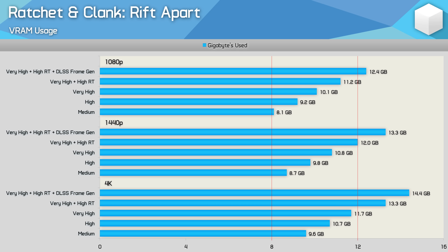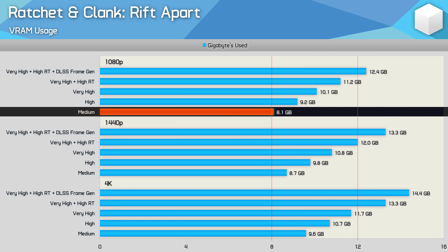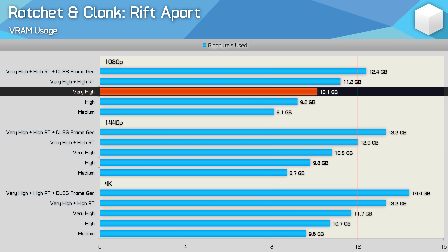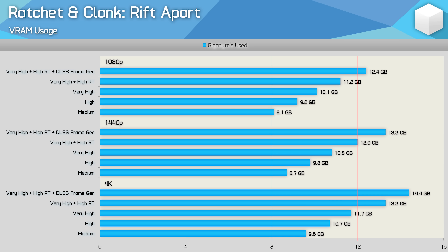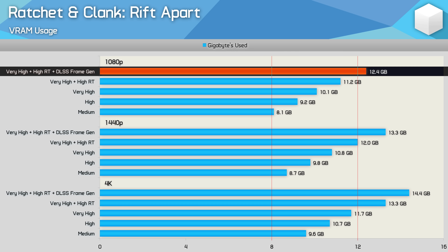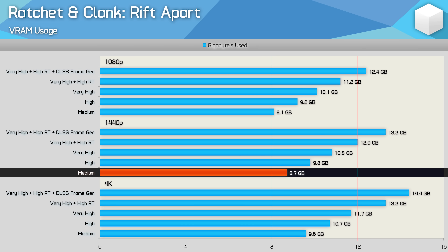Starting with Ratchet and Clank: Rift Apart — a title that can delete certain textures or suffer performance issues when running out of VRAM. The game wants 8 gigabytes for medium quality at 1080p, with high jumping to 9.2 gigabytes and very high hitting 10 gigabytes. Using the very high settings on an 8 gigabyte GPU will likely cause frame time issues and incomplete texture rendering. Enabling ray tracing with the very high preset uses 11.2 gigabytes, and frame generation pushes over 12 gigabytes.